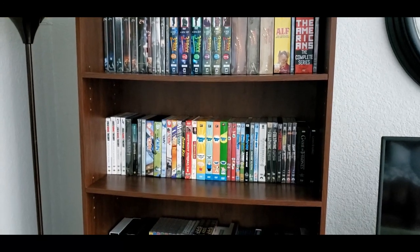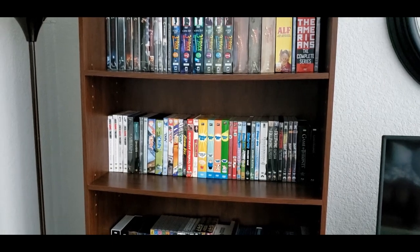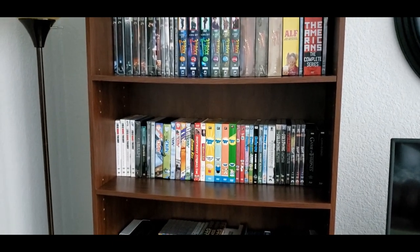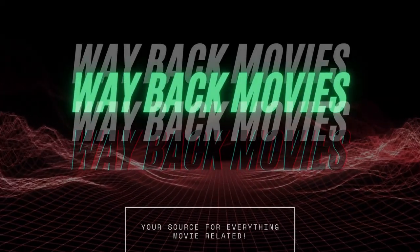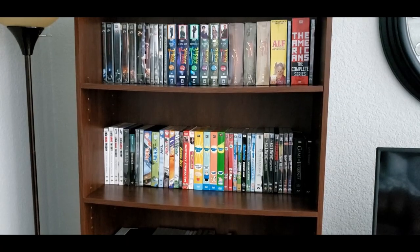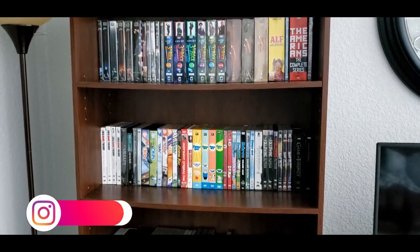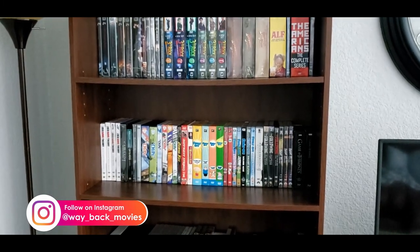Hey, what's going on everybody? Welcome to Wayback Movies. I'm James and for today's video I'm going to show you my entire TV series collection on Blu-ray, DVD, and 4K. Thanks for checking out the channel. If you are new here, please think about hitting that like and subscribe button. I try to put out videos at least two to three times a week on various movie related topics.